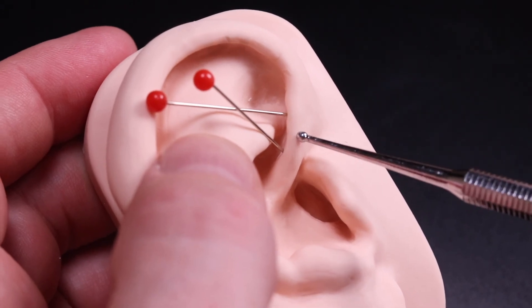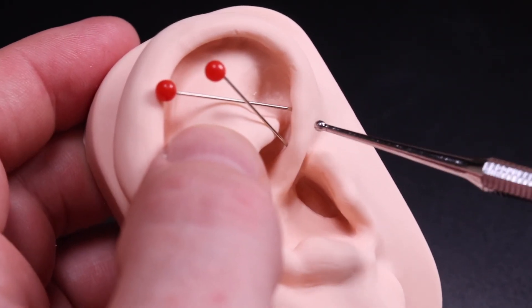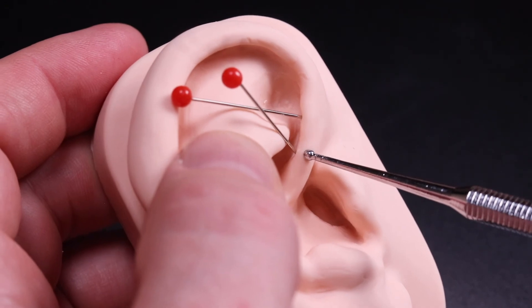On a male, this would be the prostate point, and this of course would be the testes point.